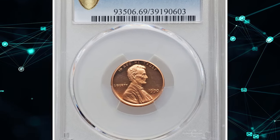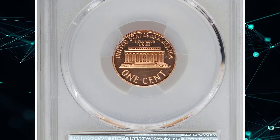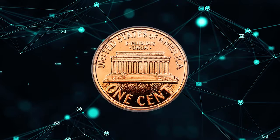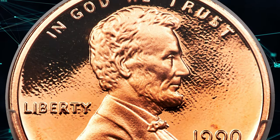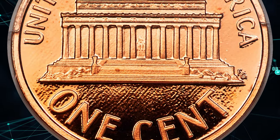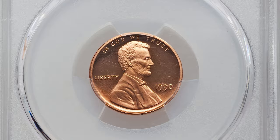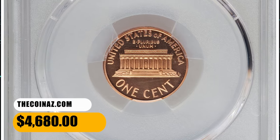Number 7: a 1990 No-S Lincoln cent — a popular modern-era penny — graded PR69 Red Deep Cameo by PCGS. The S mint mark was inadvertently left off the die used to strike approximately 100–150 proof Lincoln cents in 1990, creating this popular Cherry Pickers variety. This spectacular PR69 example displays full definition on all design elements, and deeply mirrored fields contrast profoundly with frosty devices. The original red surfaces are one tick away from technical perfection. It sold for $4,680 on September 15th, 2023.